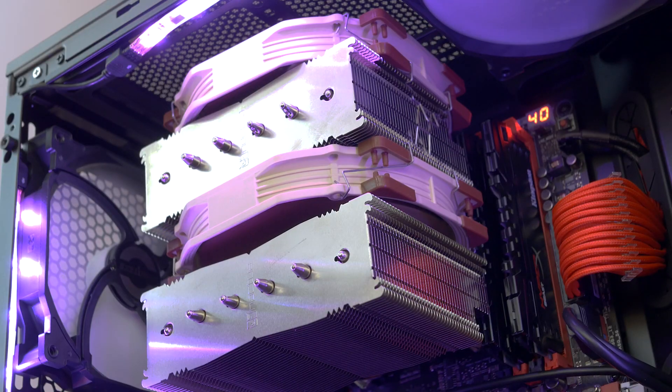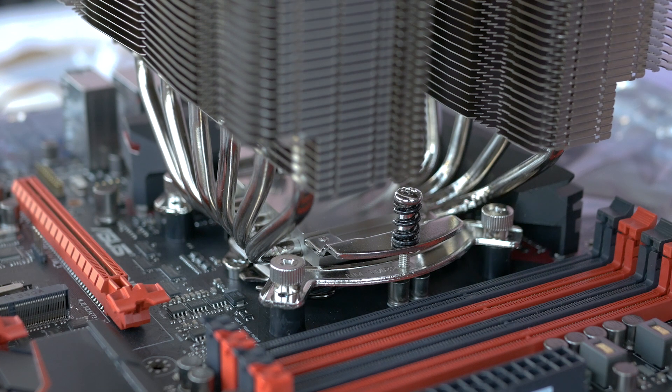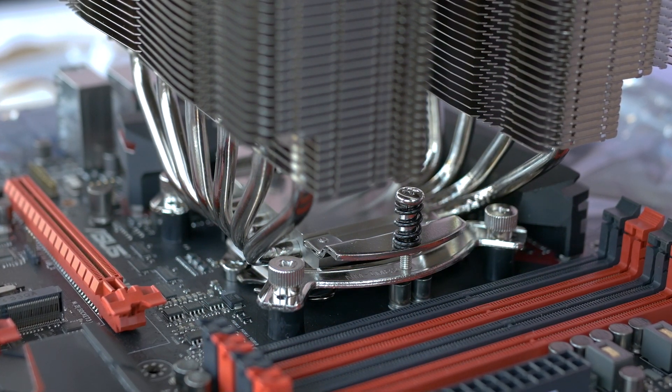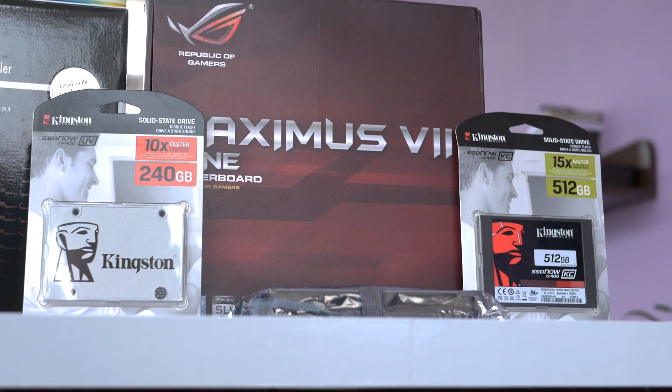The Noctua NH-D15 is probably still the best air cooler on the market, but do take a look at the ginormous size of this thing. I have to mention the extremely easy and solid mounting that Noctua sports — it's as easy as you can get while still offering excellent pressure on the CPU heat spreader.